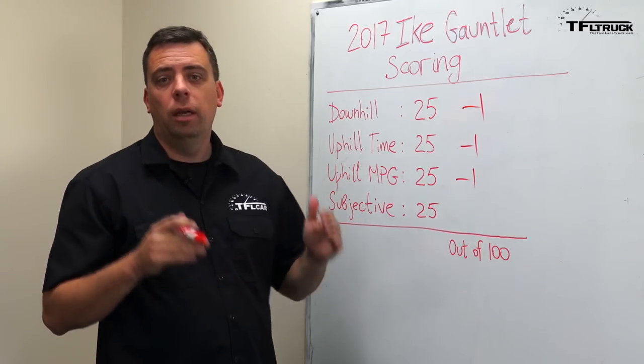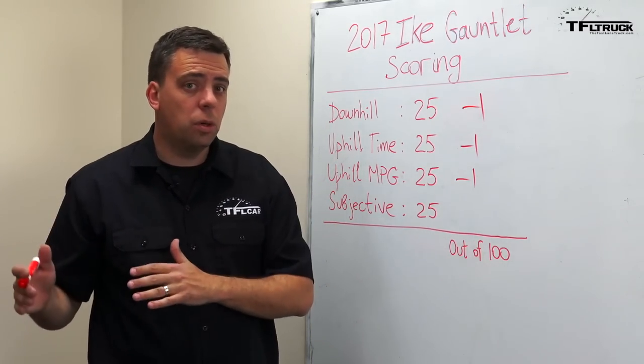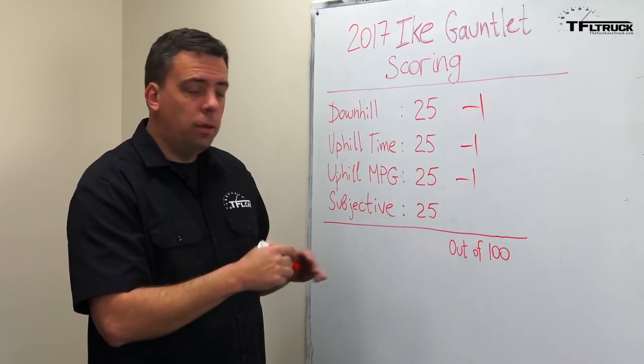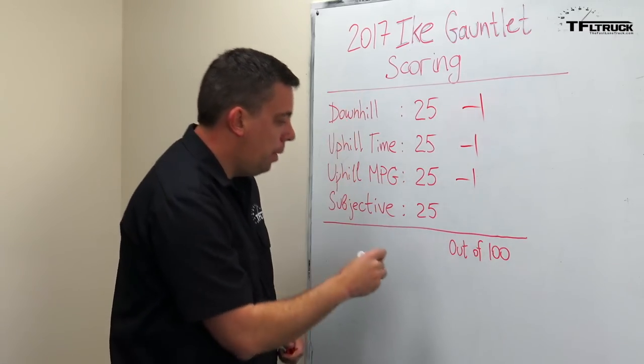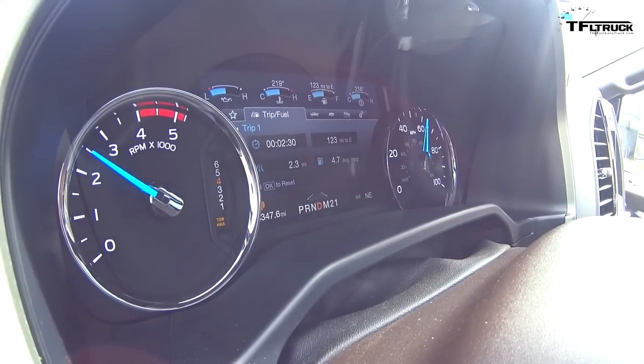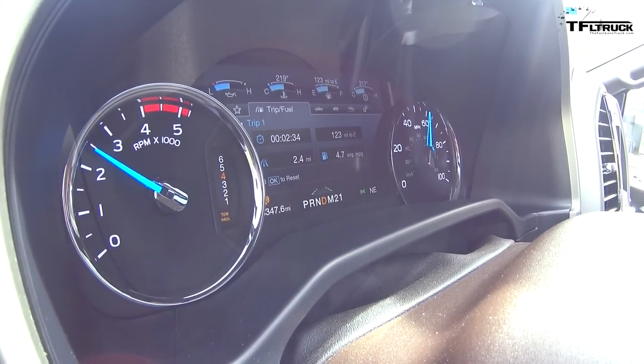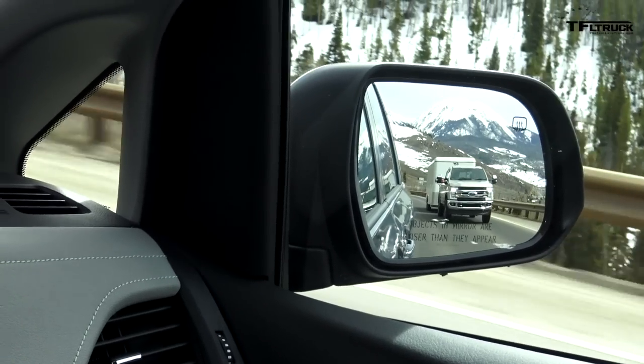Finally, the subjective part — every reviewer gets 25 points maximum to allocate to every truck. We average those scores together, add them up, and get the final value for the truck. This F-250 crew cab 4x4 is basically the most popular heavy-duty truck configuration out there. You've got four full-size doors, four-wheel drive, and a diesel motor — and that's what most heavy-duty customers actually purchase.